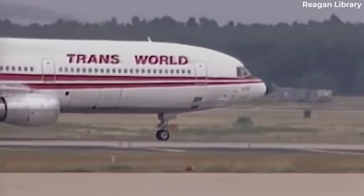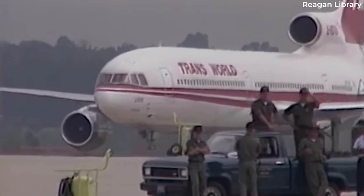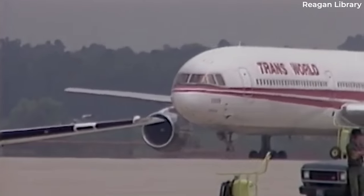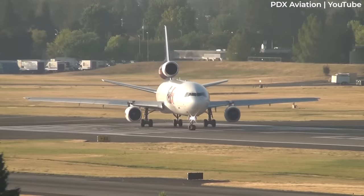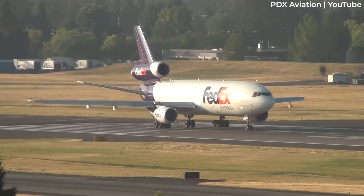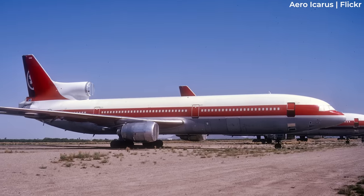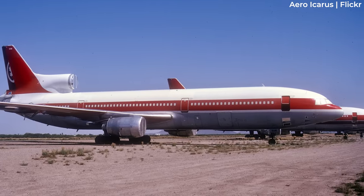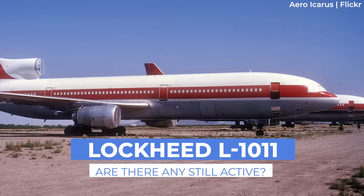The Lockheed L-1011 TriStar was one of the defining aircraft of the early widebody era and the third twin-aisle jet to enter service. It followed the Boeing 747 and the McDonnell Douglas DC-10, with 250 units being produced. While the type saw its last scheduled passenger operations in 2008, are there any of these aircraft still active?